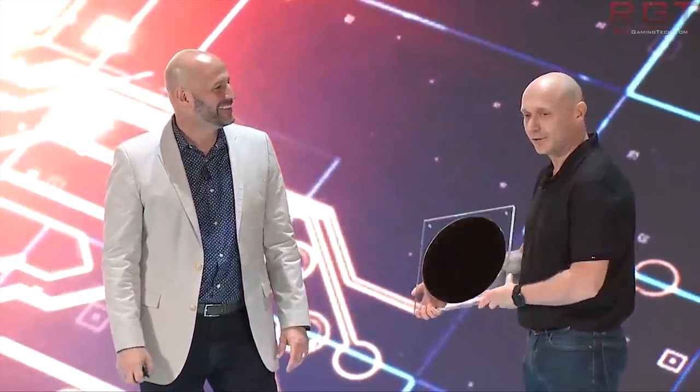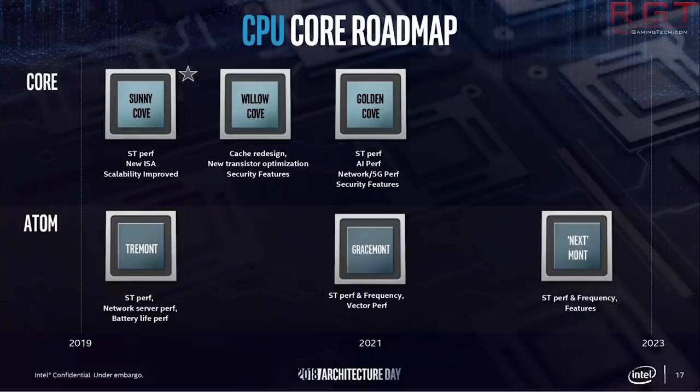Sunny Cove is the successor to Skylake, and it's pretty impressive so far. But according to Jim Keller, Intel is working on a subsequent architecture that will be considerably more powerful. They're touting a 50 times increase in transistors his team are aiming for over the next few years.